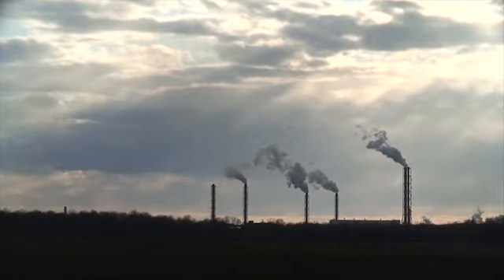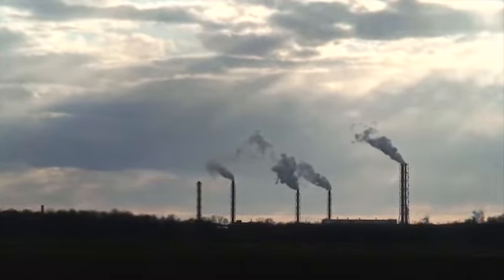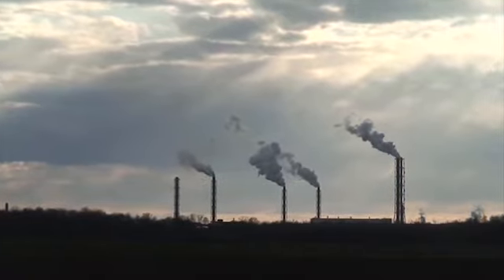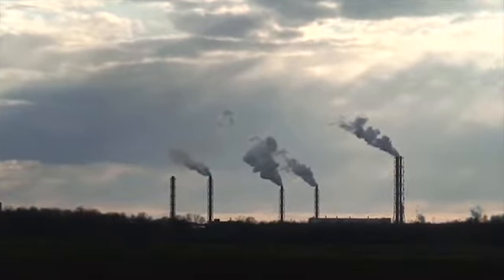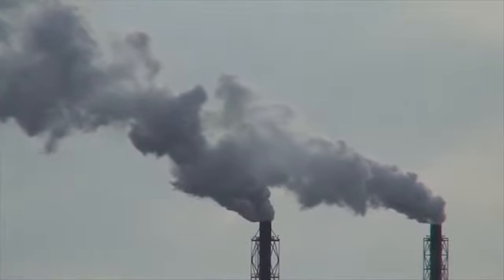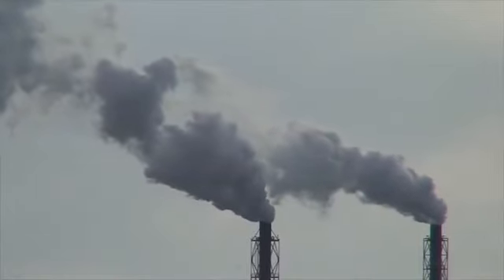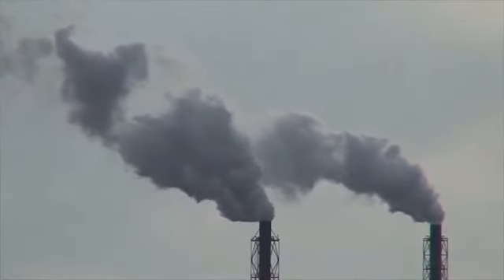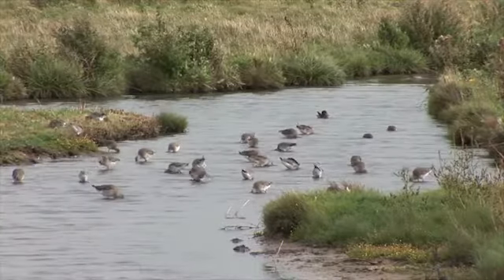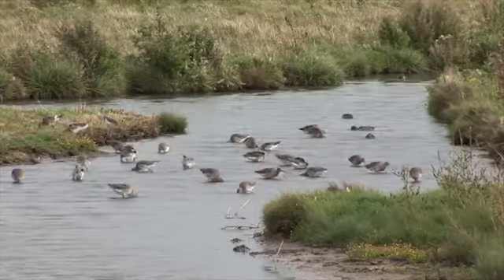The environmental impact of chemical plants is continuously monitored, and a range of strategies have been implemented in recent years to dramatically reduce it. At Salt End, emissions of gases such as hydrocarbons and NOx have seen dramatic decreases over the past two decades, and CO2 emissions have reduced to less than half their pre-2000 level.